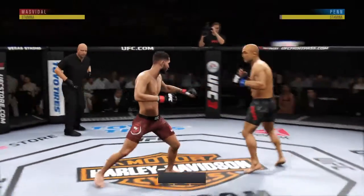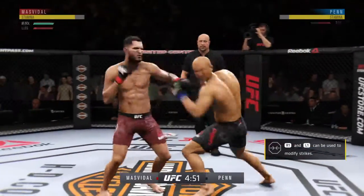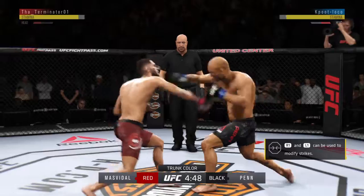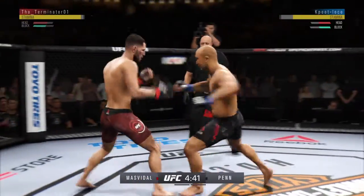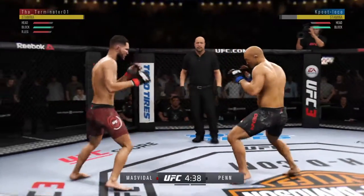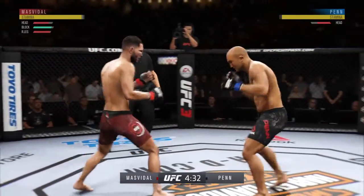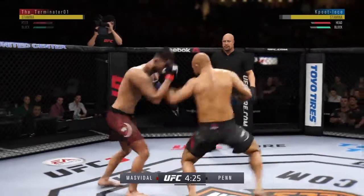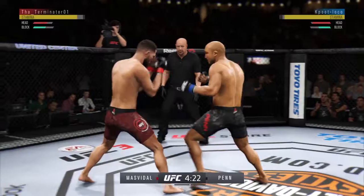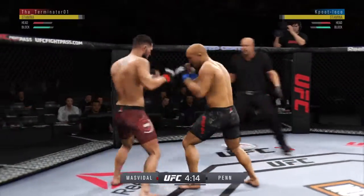Here we go. Opens with the left hand and lands flush, and a right behind it. Working out of that southpaw stance. Nice inside leg kick. Multiple strikes landing — that is a serious offensive barrage. And he eats a right hand there. Good defense there. Nice strike there by Jorge Gamebred.